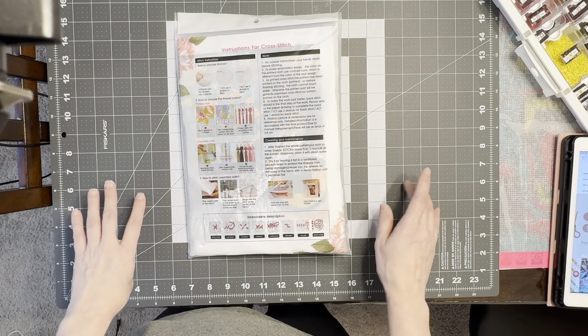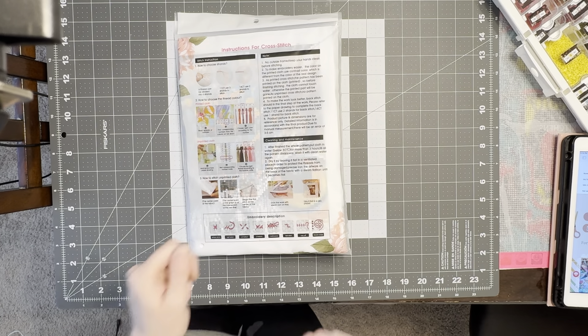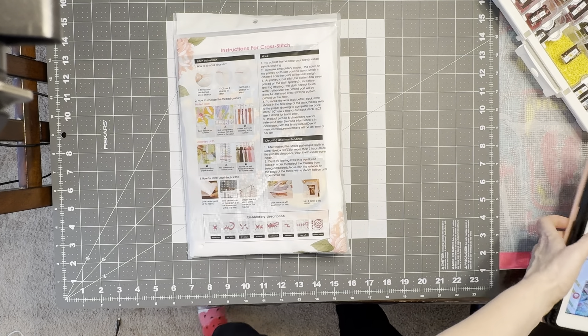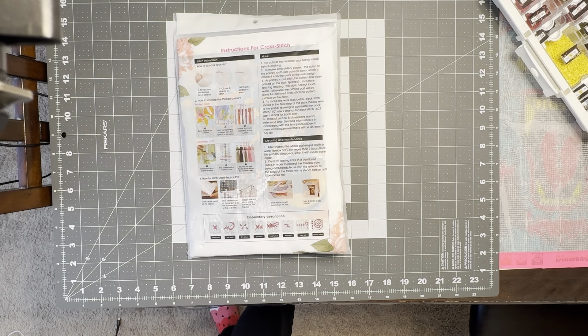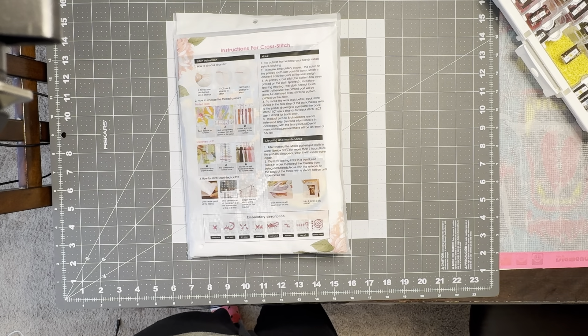I did pick out a couple items free of charge to show you guys here on my channel. Before I show you the products I chose, I do want to let you know that VIP Cross Stitch has several different kinds of cross stitch. They have Joy Sunday Spring Cross Stitch, large size cross stitch, silk cross stitch, they can do customs, they have crochet knitting tools, accessories and tools, and much much more.